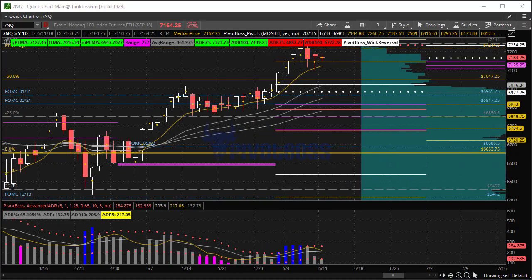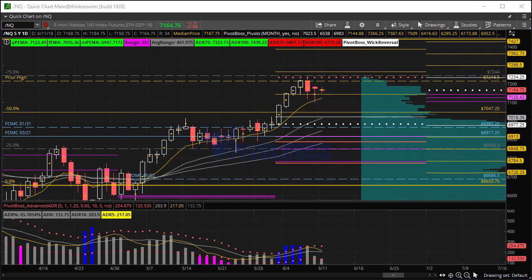Here's a look at the NQ. The NQ is right inside or just came outside of the trigger zone. There was a push up, it came down, tapped the trigger zone, and bounced, coming away with a very nice rejection tail. The midpoint at 7144.63 is very important — that's the midpoint of the previous session and also the bottom of the pivot range today. That's an area that bulls want to keep bid. If they do, there could be a nice little bounce into 7,300 and perhaps even beyond.